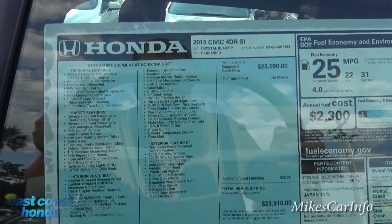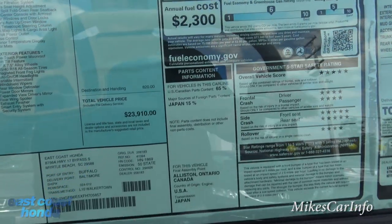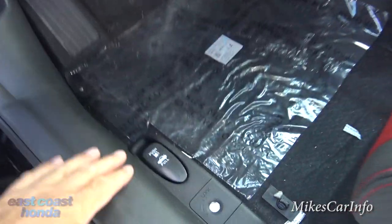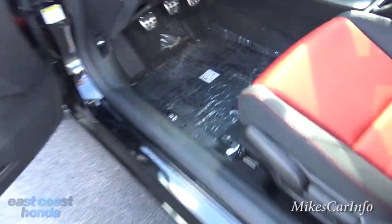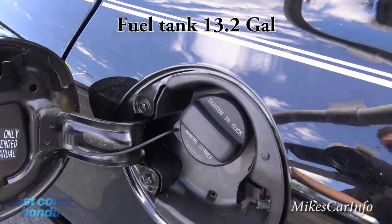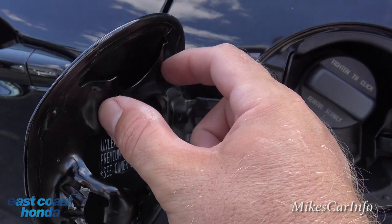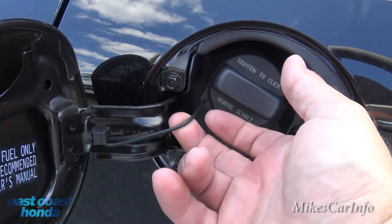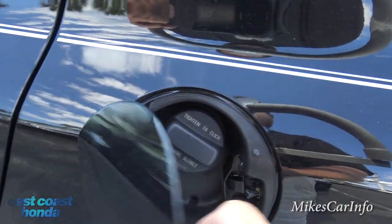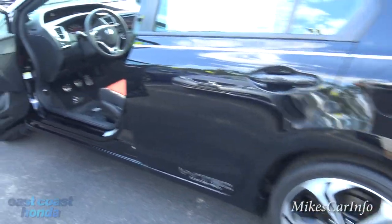Let's take a look at the window sticker — I'll put some of this information in the description and include a link to East Coast Honda's website for more detail. Opening the fuel door, you push it down and the cap comes off. You can hang the cap right here on this little hanger to avoid it swinging down and scratching your paint. It also has a tether so you don't lose it.